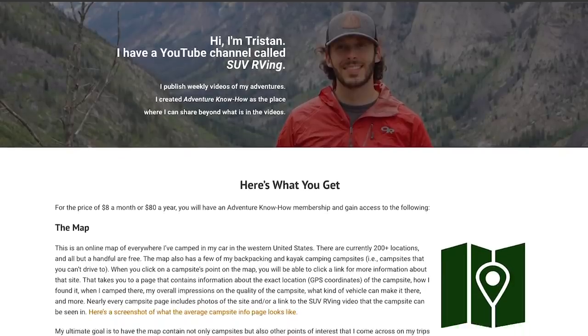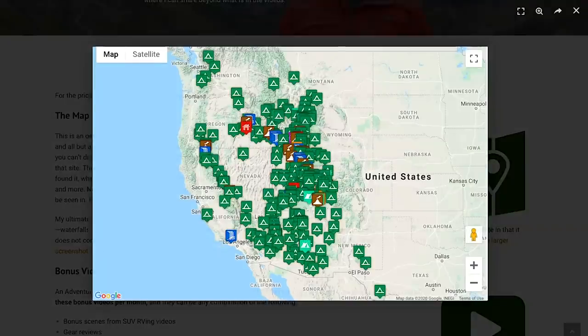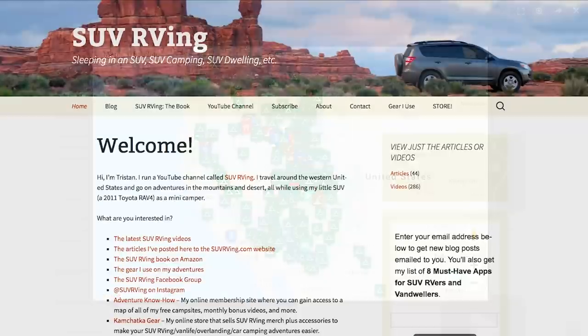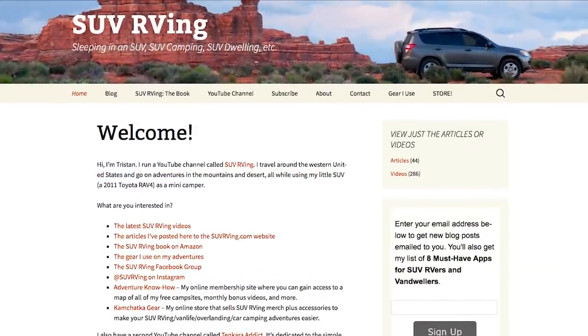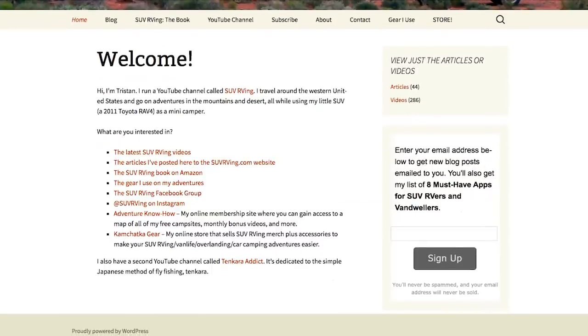Be sure to check out Adventure Know How, my new site where you can gain access to a map of all of my free campsites plus monthly bonus videos you won't find anywhere else. Learn more at AdventureKnowHow.com. And for links to everything else SUV-RVing related, visit SUVRVing.com. Links to these sites and more will be in the video description.